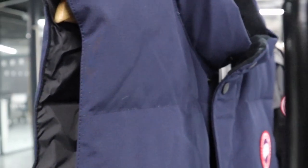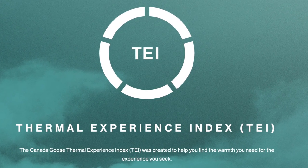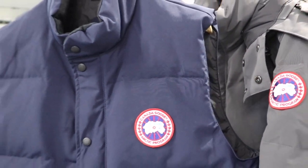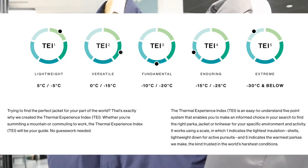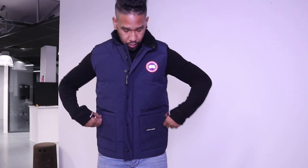The jacket has a TEI index of 1. The TEI index is Canada Goose's own system to rate the warmth of a jacket, with the highest being TEI 5. TEI 1 gives you protection down to minus 5 degrees, whereas a TEI 5 gives you protection down to minus 30 degrees.